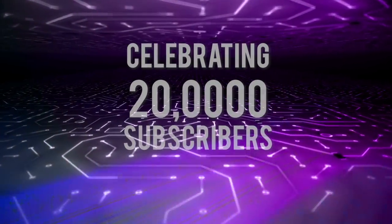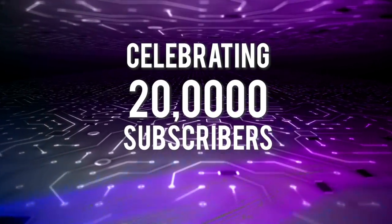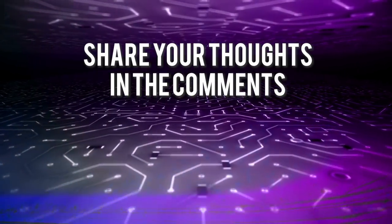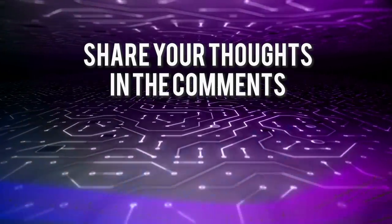I'd like to say a huge thank you to everybody who watches the channel, supports, comments, gives us likes, and shares. We just reached 20,000 subscribers over the last couple of weeks. Please comment below and let me know if there's anything specific you'd be looking for on the channel as we dive into 2021.